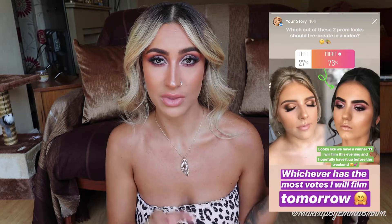Hi guys, welcome back! In today's video I've decided to do something a little bit different. I put a poll on my Instagram page with two prom makeup looks, and as you can see, everyone voted for the one on the right.